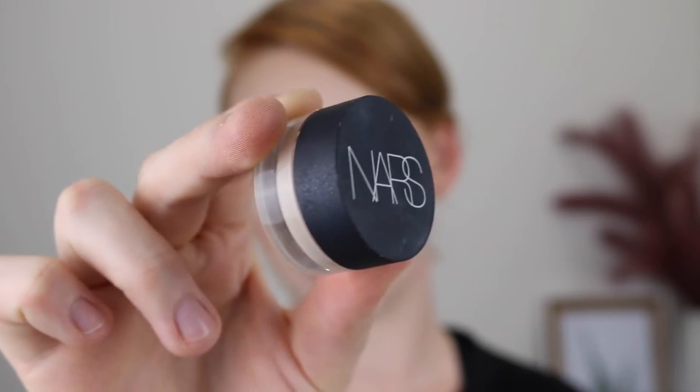Moving on to concealer — I actually have quite a few here to talk about. First up is the NARS Soft Matte Complete Concealer in the shade Chantilly. This is a pot concealer, it's really creamy, and what I love this for is covering up those blemishes. It is so full coverage — you only need the tiniest amount. I'll usually use my brush, dip it in like once, put a little bit over all my breakouts, blend it out, and it is more than enough to cover them up.